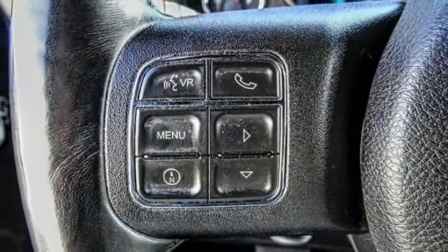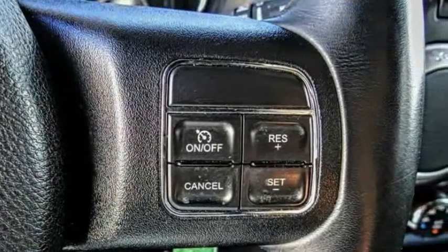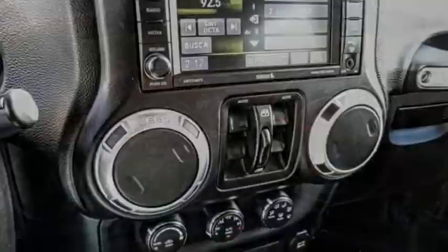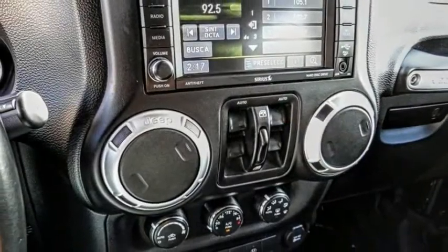Stylish, rugged and comfortable — all traits of the Wrangler that let you decide where you want to go and how you want to get there. This vehicle has less than 45,000 miles.